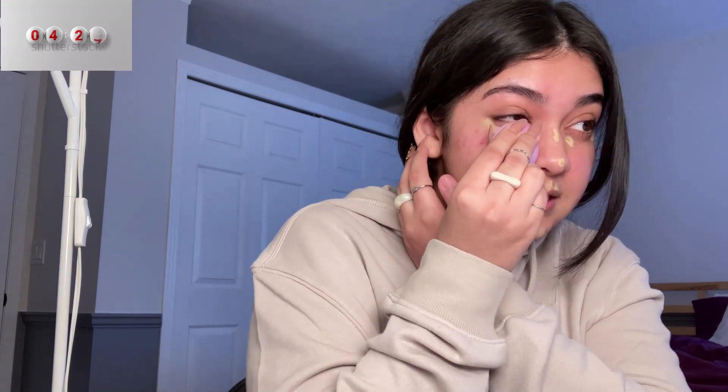I use just a little bit of concealer, especially underneath my eyes. I blend it with a dry beauty blender instead of a wet one, because I want it to absorb the extra concealer that I've put on my face.